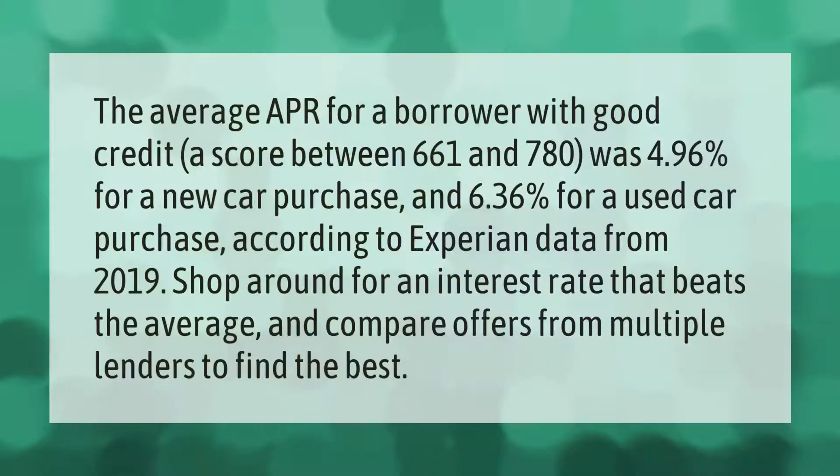The average APR for a borrower with good credit — a score between 661 and 780 — was 4.96% for a new car purchase and 6.36% for a used car purchase, according to Experian data from 2019. Shop around for an interest rate that beats the average and compare offers from multiple lenders to find the best.